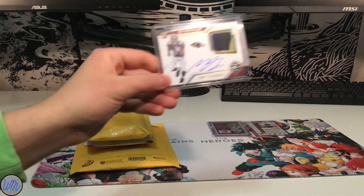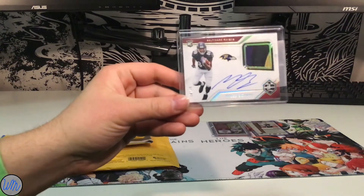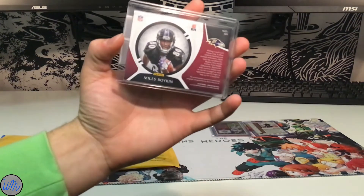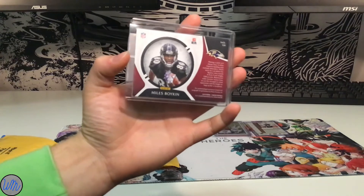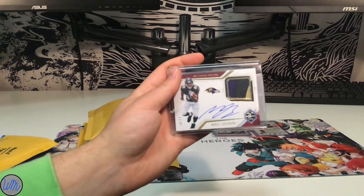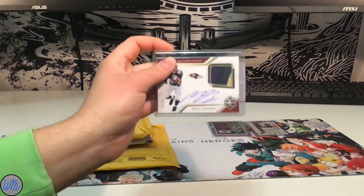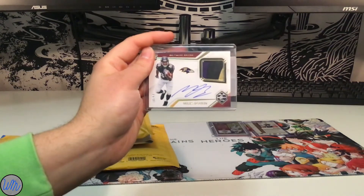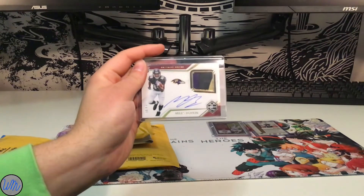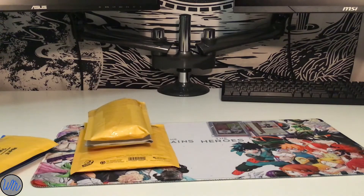The second one — I got a Miles Boykin. This one's a patch auto as well. The autograph on the card is numbered out of 49, it's 18 out of 49. You got three colors here — three color patch: gold, black, and purple. I got Miles Boykin because I'm also a Notre Dame fan. He had a pretty decent Notre Dame career, didn't play much until his junior year, caught that big one-handed catch against LSU in the bowl game, then had a great senior season. Playing with a dynamic quarterback like Lamar Jackson can give him an opportunity to excel in the NFL.